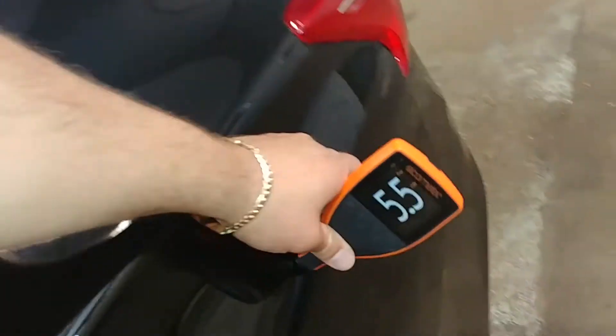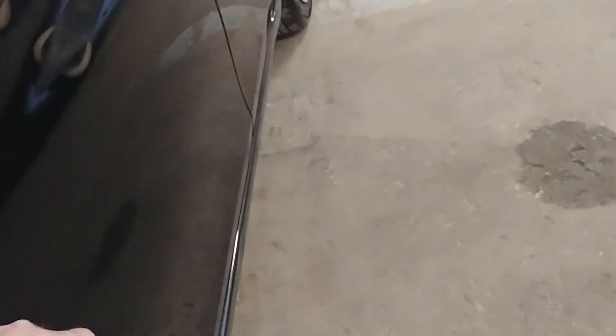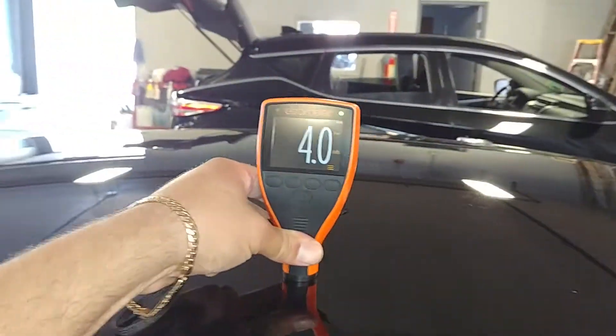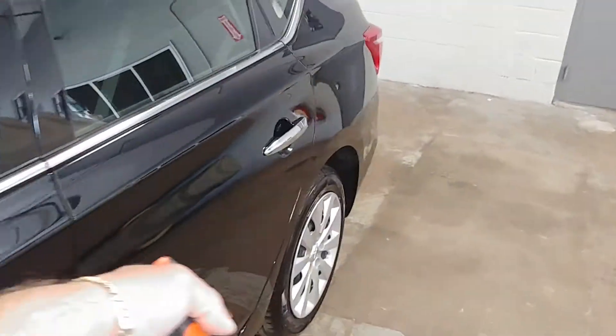Paint readings: 5, 5, 5, 6, 6, 5, 5, 3, 5, 3, 6, 8 — we have repaint here. 4, 5, 5. Let's check out your roof — 4, 5. I don't see any dings or dents up here, actually looks good. So this quarter and this door seem to be painted.